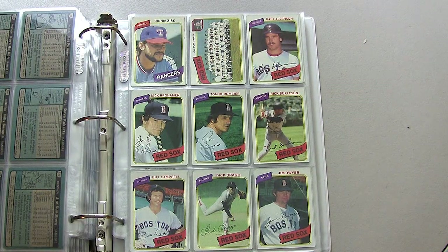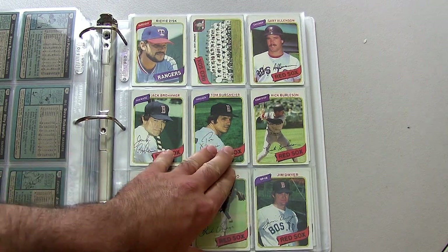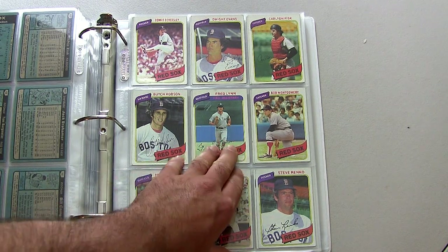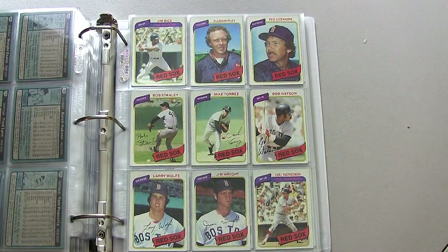Moving on to the Boston Red Sox, another great team loaded with stars and Hall of Famers: Fred Lynn, Dennis Eckersley — Lynn's not in the Hall of Fame but another great player — Carl Yastrzemski, and Jim Rice. Just a great, powerful lineup.